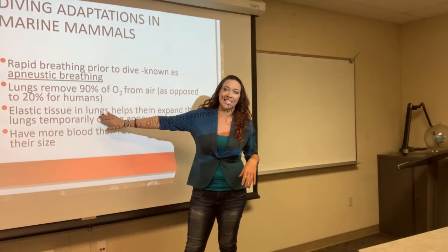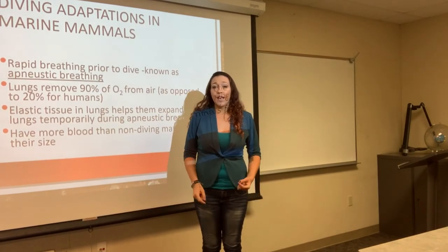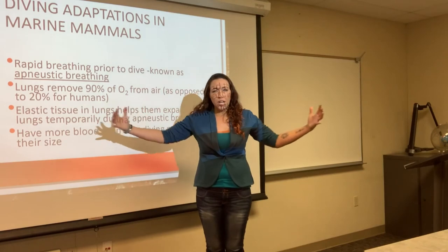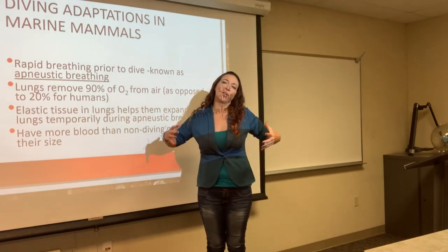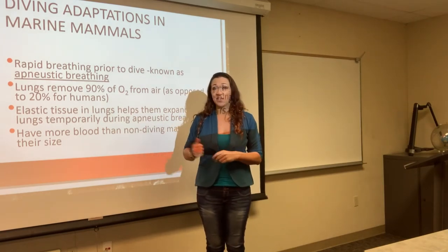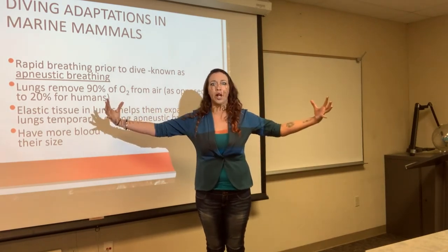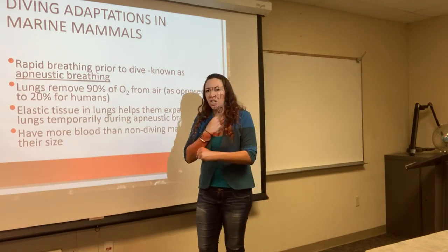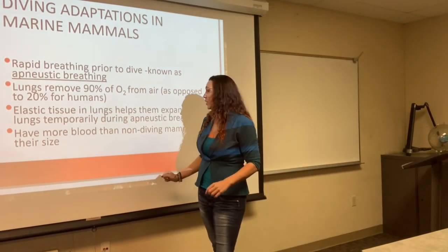Another thing they have is elastic tissues in their lungs. When we take a breath that's pretty much all we've got, but these mammals can actually expand their lungs really, really big to get even more oxygen. We can train ourselves to increase lung capacity, but these guys have all that elastic material inside them that allows them to grow their lungs super big and take in a really big breath. So between that, the apneistic breathing, and the mammalian diving response, these guys are really, really good at what they do.